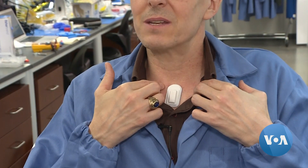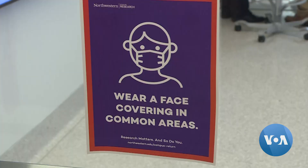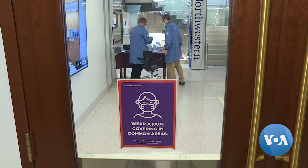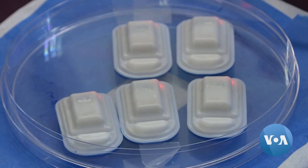We initially developed this device to measure speech and swallowing activity in stroke survivors. As concern over exposure mounted in the healthcare community, Rogers and his team adapted the device to meet the challenges of the moment. Perhaps this system could be tailored to monitor the key respiratory symptoms associated with COVID-19, which are shortness of breath and coughing.